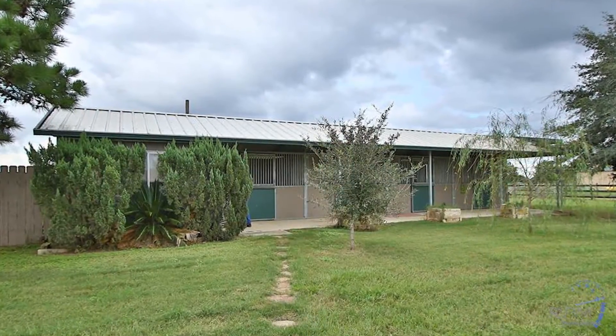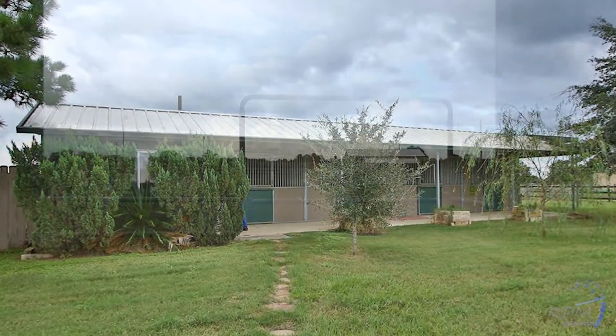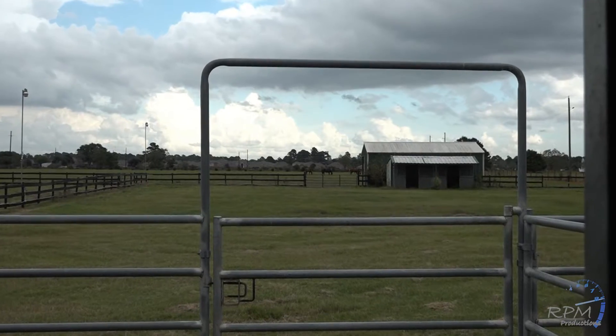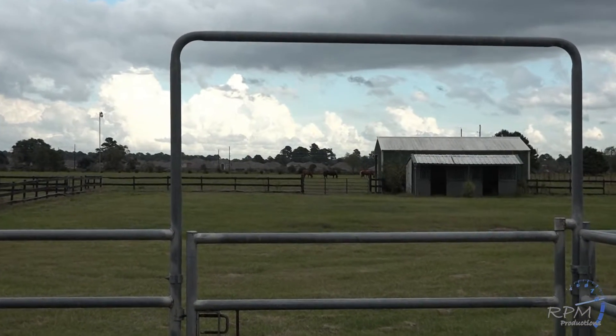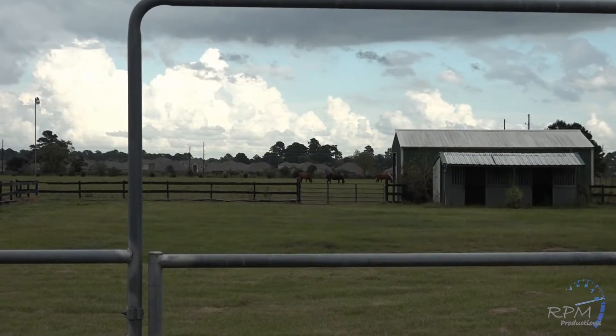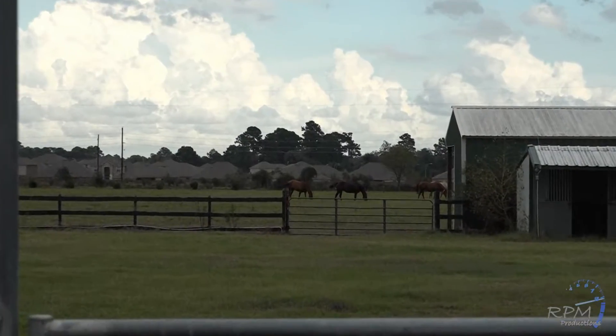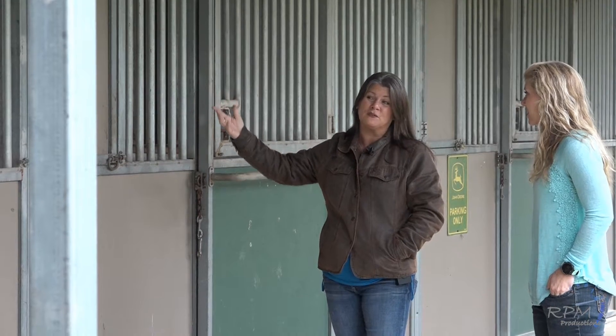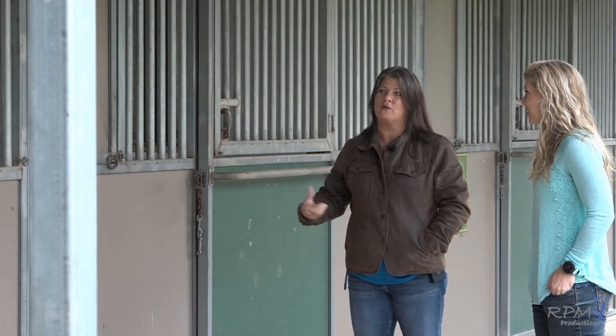Absolutely. Well, for one, I've always liked the shed row style because you can access everything from the front and then you also have access to the back, which here is really nice because they do have paddocks and runs off of each stall. So each stall has front access and then there's a back access and then there's a gate to go into the pasture from there. It's really just a perfect setup.